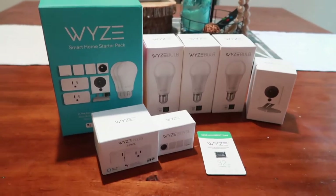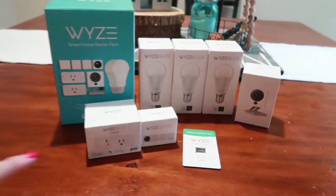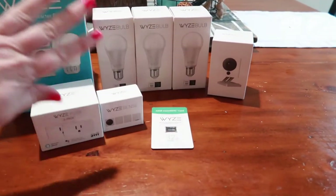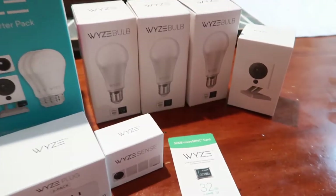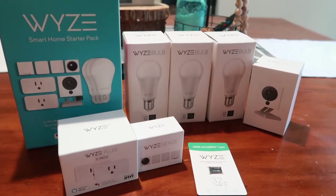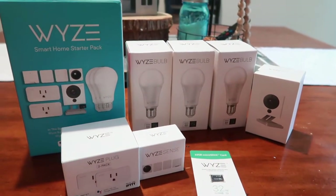Alright so this is what the kit comes with. You can also buy just the camera itself but we chose to get the kit. Jason is going to go ahead and explain what each of these items do, since he's already been using them in our store and understands them a little better.